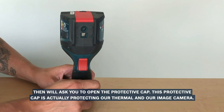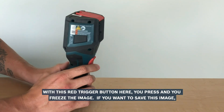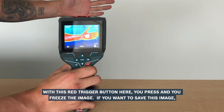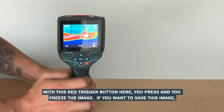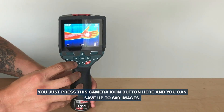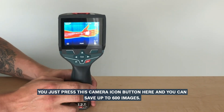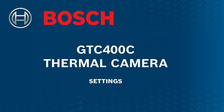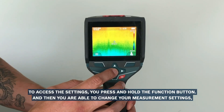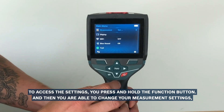Before we look at this Bosch in detail, it is worth noting one thing. So far, the prices of the IR cameras in this review have increased incrementally. Now they increase dramatically. This Bosch is roughly twice the price of the previous camera. So what do you get for this money? The Bosch uses its own rechargeable 12V Li-ion batteries, meaning a tradesperson might already have the charger and spare batteries. If the 4-hour battery life is not enough, you can resort to 4 AA batteries as a backup.